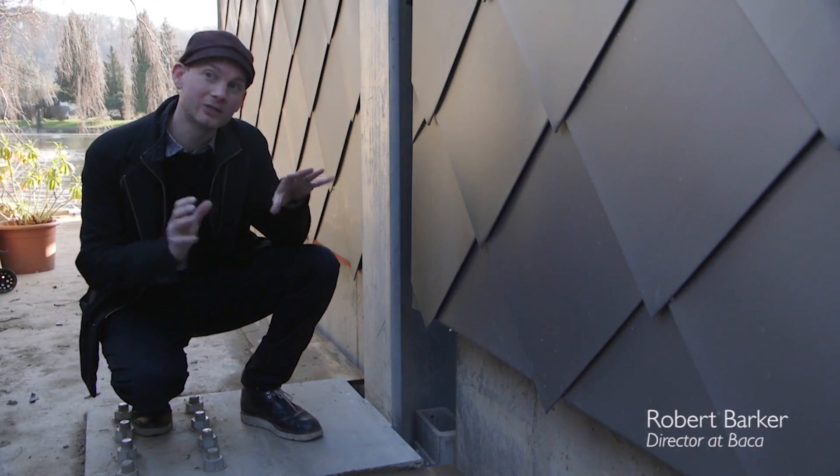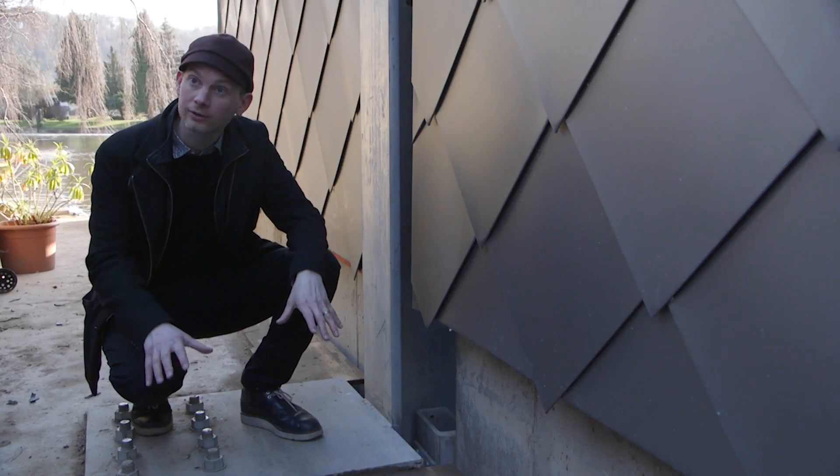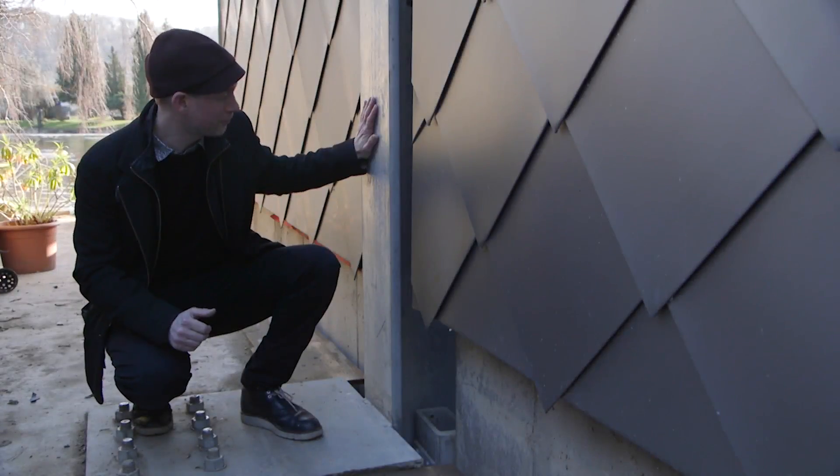Here we are — this is one of the most interesting points of the amphibious house. We have the wet dock that it sits in, we have the concrete floating base, the hull, and we have the guidepost behind us.